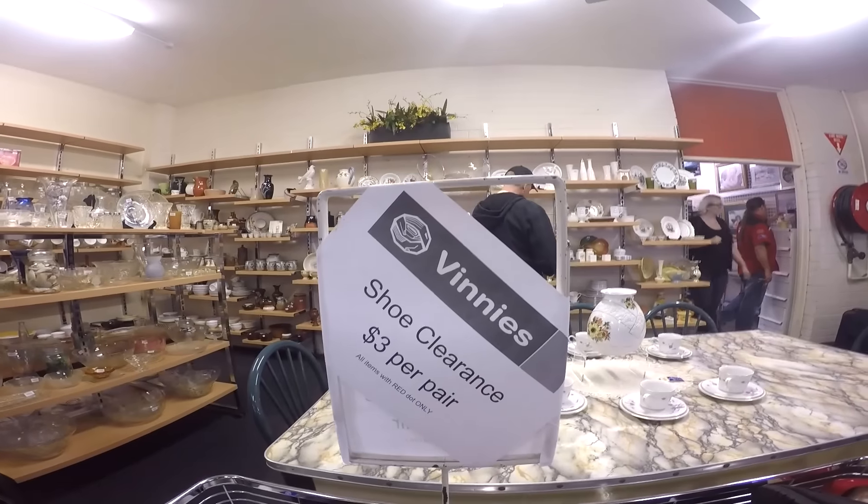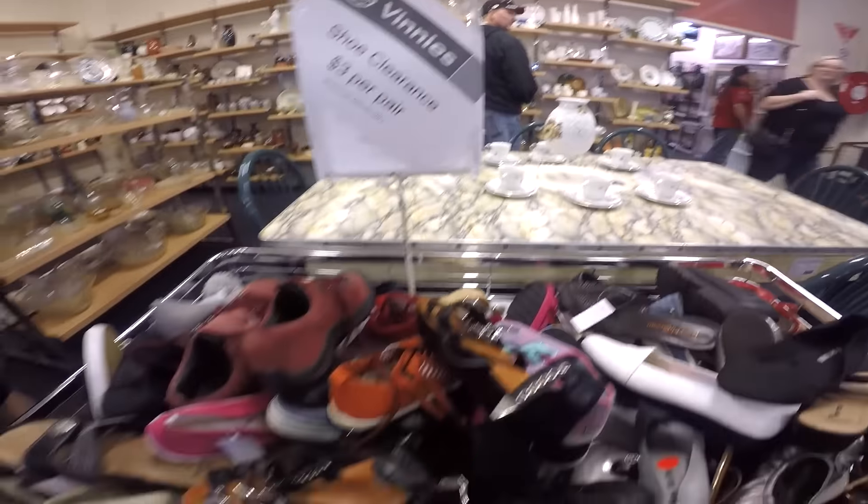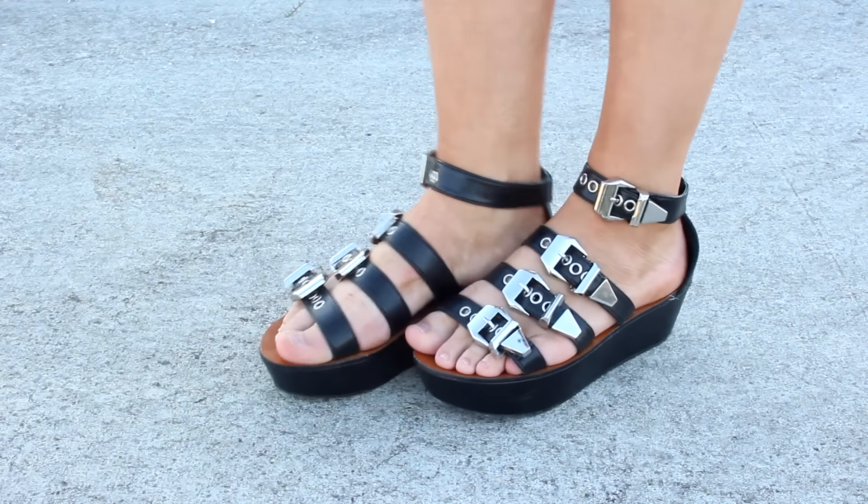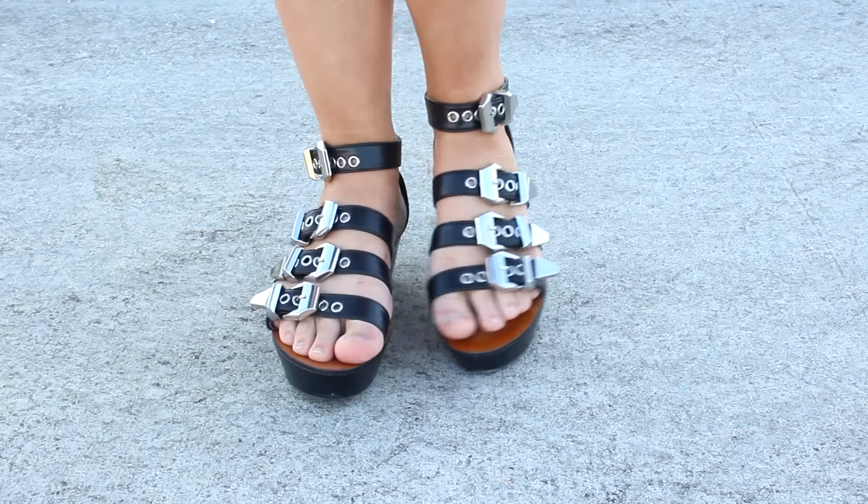Then came the true miracle of the day — I found a pair of shoes! I wasn't expecting to include shoes in this challenge simply because no one ever really does, because it's so freaking difficult. But there it was — the marvelous $3 pile. I had a quick look through it and found a pair of shoes originally from Betts.